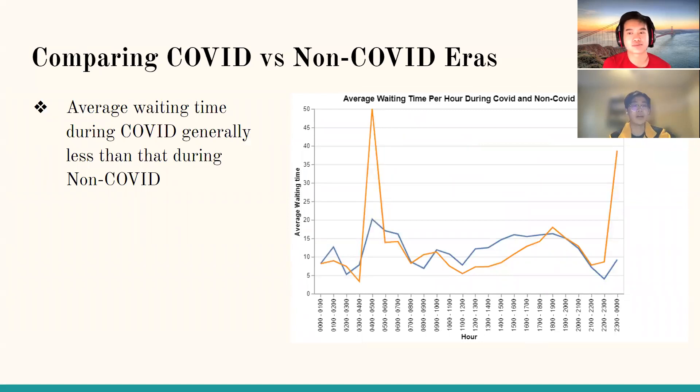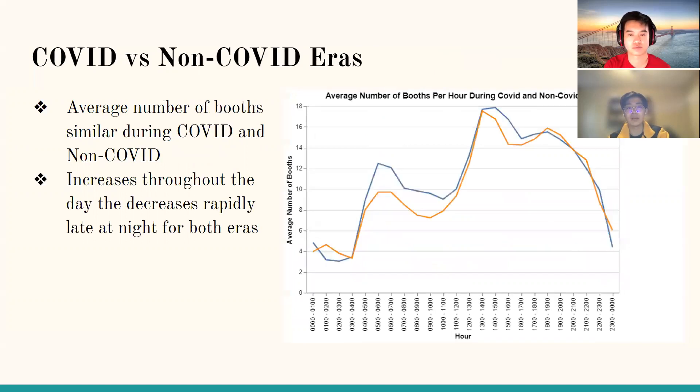The last objective was to compare the COVID and non-COVID periods. The first plot shows average waiting time for each hour during the COVID period (2020 and after) versus the pre-COVID period. There is a slightly higher waiting time during the non-COVID period than the COVID period. To understand why, we plotted the number of booths open each hour for both periods. The non-COVID period had a slightly smaller number of booths open compared to the COVID period, which validates our finding that the number of booths impacts average waiting time.